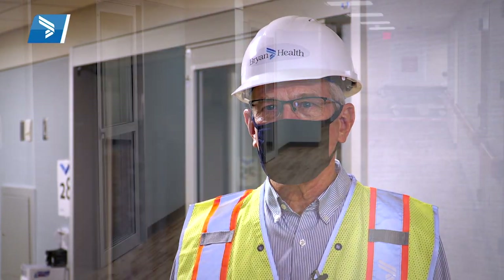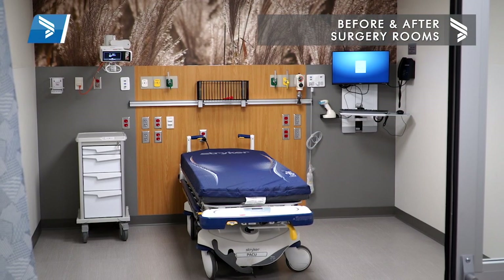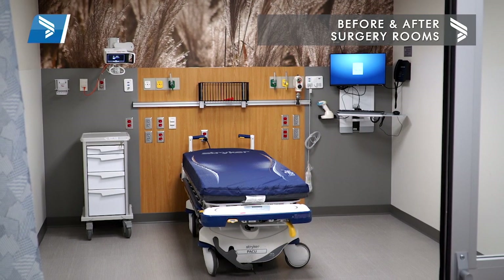The biggest thing is that two-thirds of our new surgery prep and recovery area are opening up. We have 28 rooms opening, which will be a really nice area. We've consolidated a lot of our smaller areas into one area.